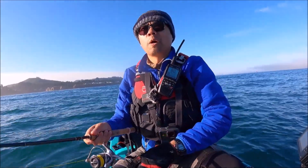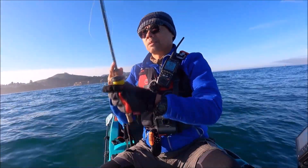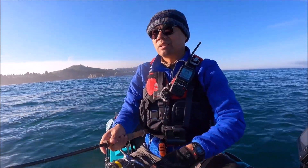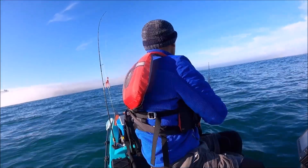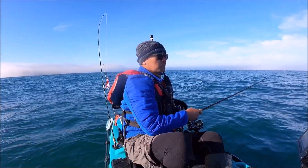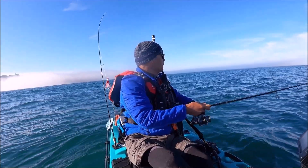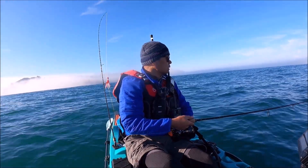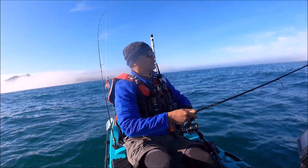I'm at my fourth spot now - things have really slowed down. No takers, slowed down quite a bit. Got two right off the bat and then I had a few more bites and missed them. Going to another spot. What is going on? It just died, died big time. Not even a hit, nothing. Where are the fish?